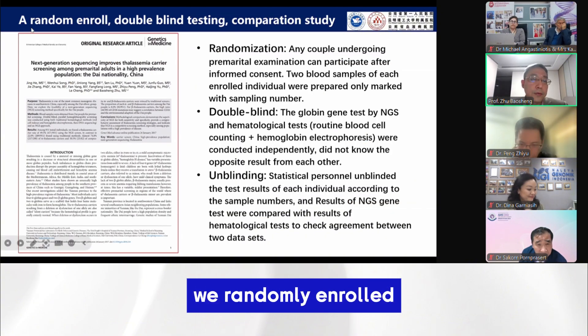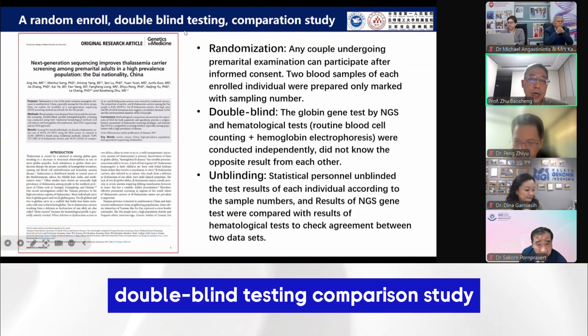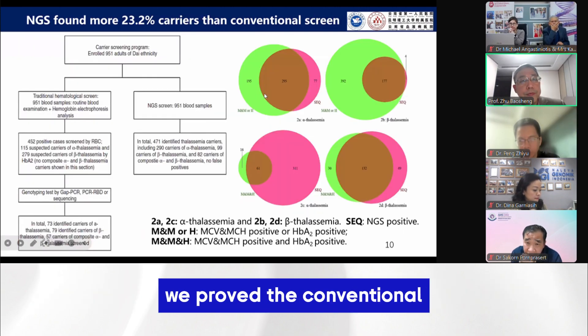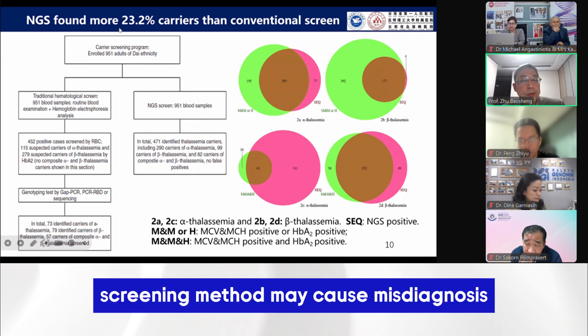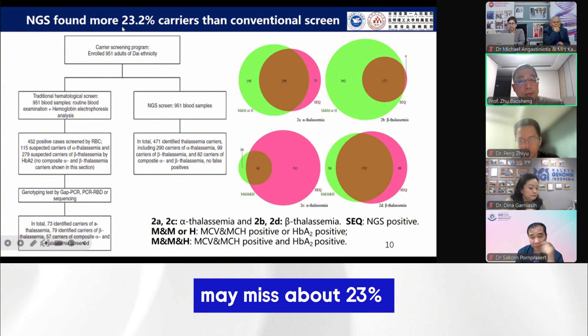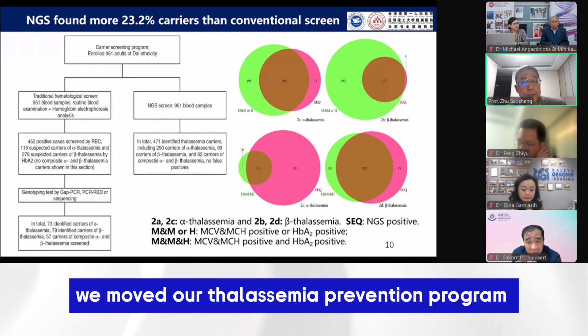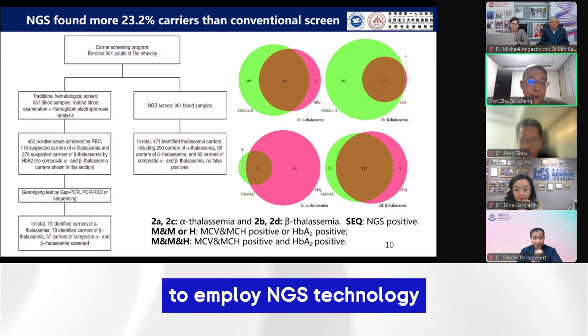As a pilot study, we randomly enrolled a double-blind testing comparison study to the conventional hematology screening approach. We proved the conventional screening method may miss diagnosis — may miss about 23% thalassemia carriers in the Yunnan population. After that, we moved our thalassemia prevention program to employ NGS technology.